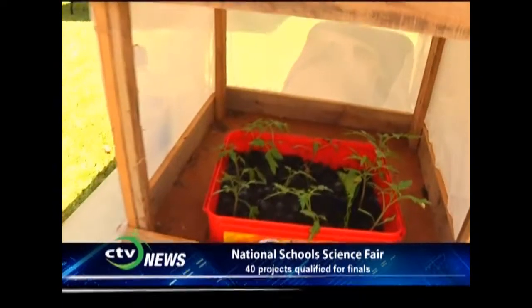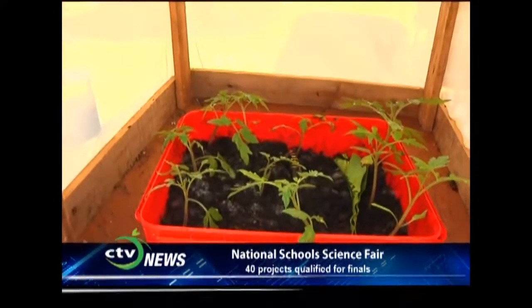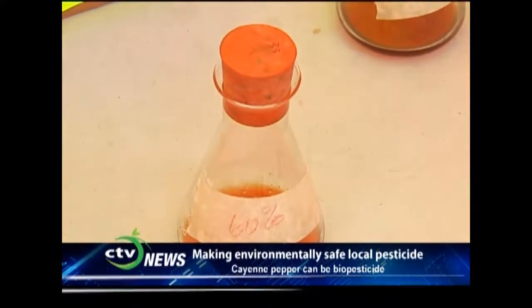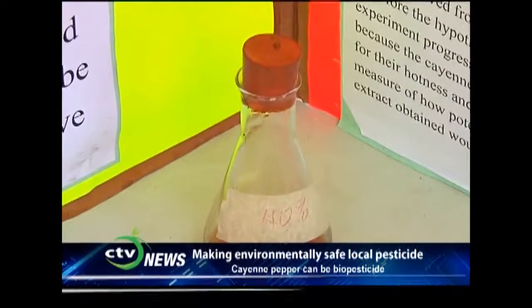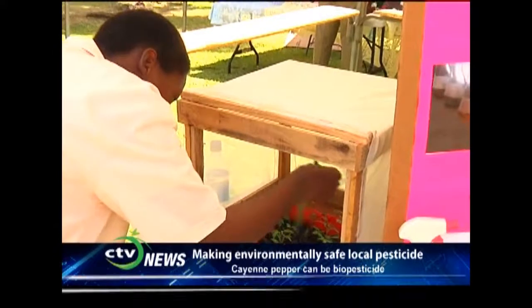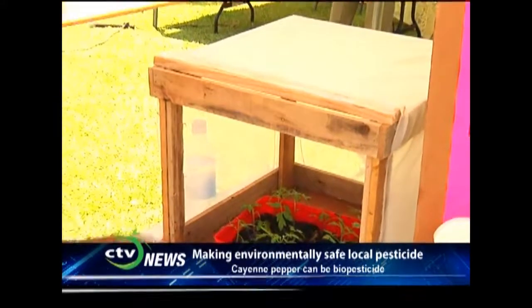How did you decide what material to use for this experiment? Cayenne peppers contain a molecule called capsaicin, which we extracted from them — we used cayenne peppers, which are locally grown. I concluded that capsaicin can be used as a biopesticide.